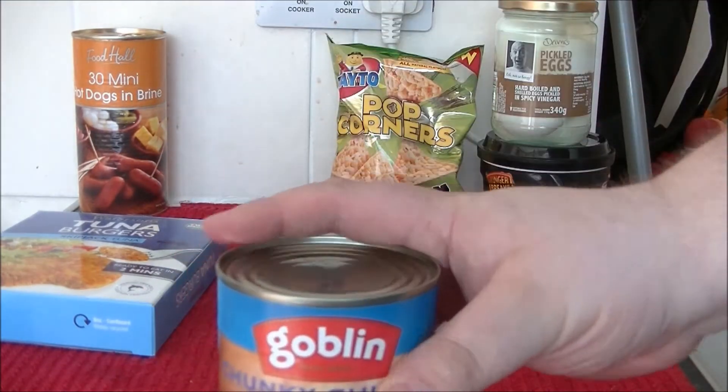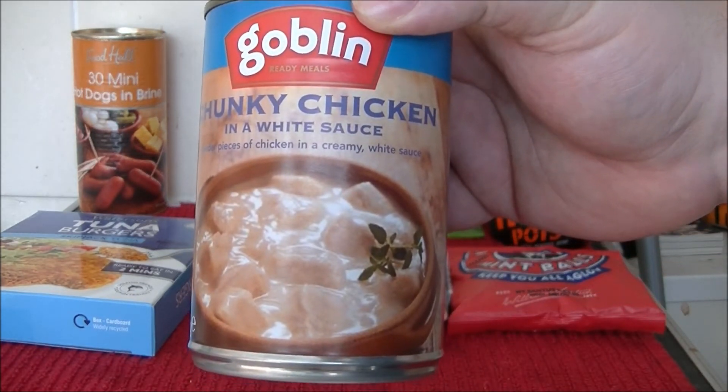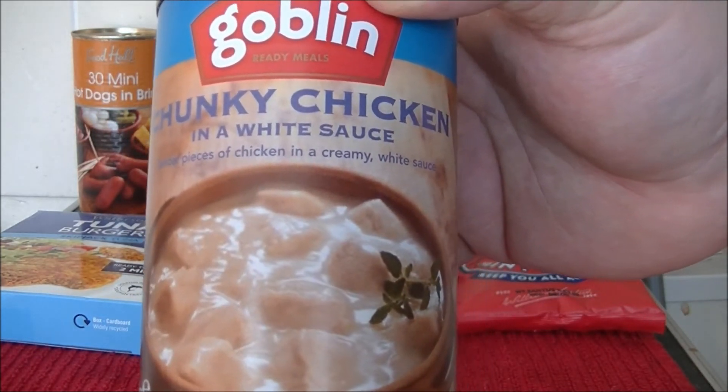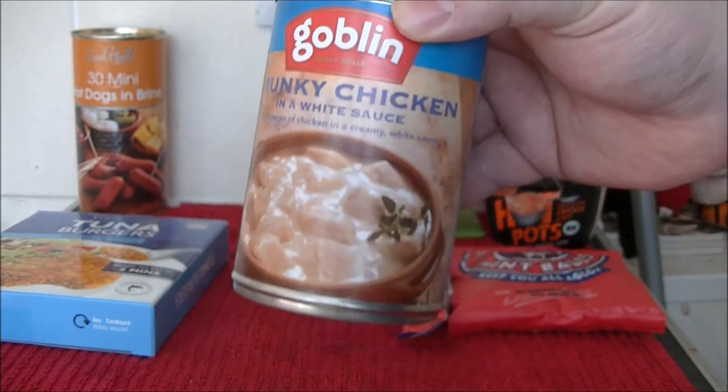We all know my obsession with Goblin. This never turns out too right. And look at that tasty stuff — chunky chicken in a white sauce. I really can't wait to try that one.